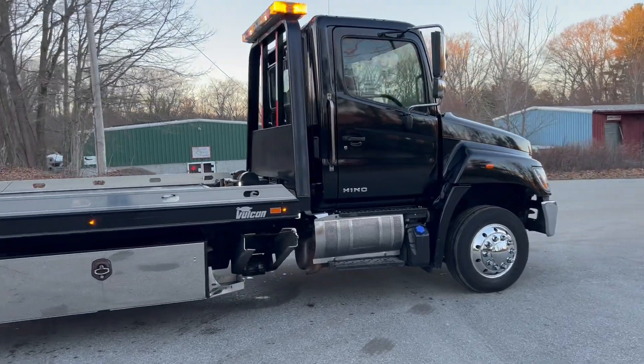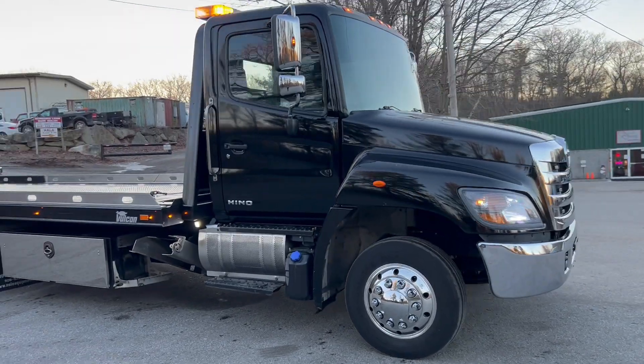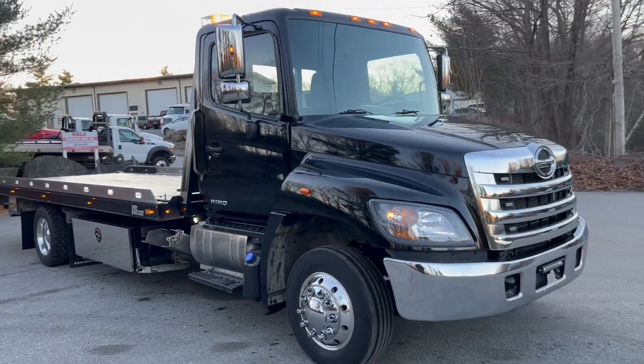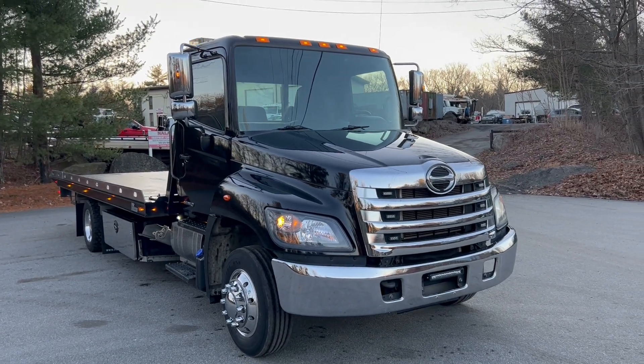We do have financing available to those who qualify. These Henos do not last long — it's an extremely nice truck. Give us a call or check us out at NalaEquipment.com. Thanks a lot guys, have a great day.